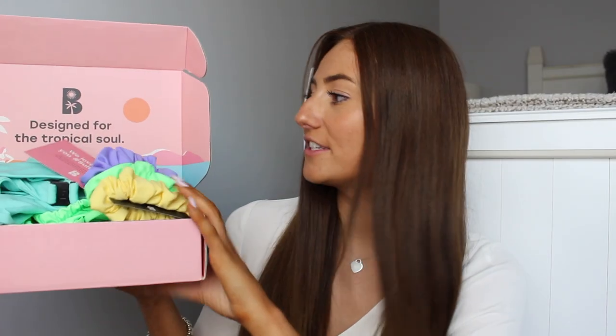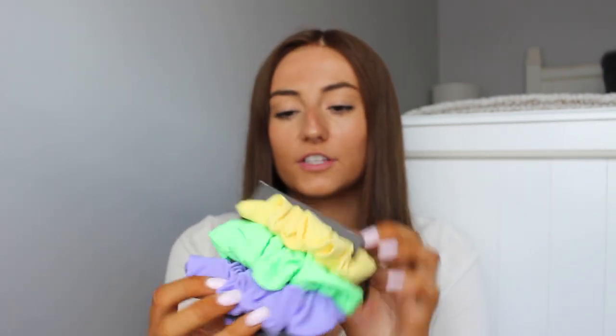Without further ado, let's hop into all of these bikinis! First of all, this is the box that all the bikinis came in from Black Bow — super cute little box, the slogan is 'Designed for the Tropical Soul,' super cute. And I got this little card in the box as well.